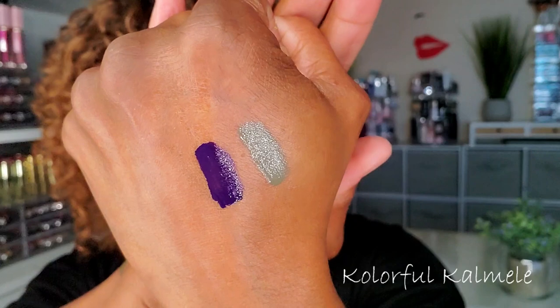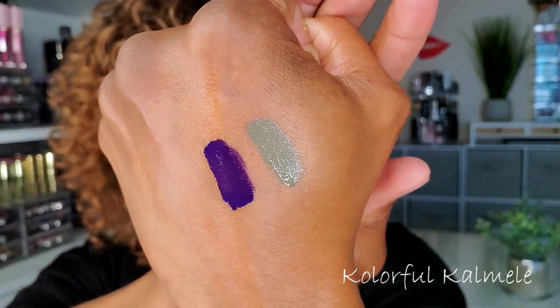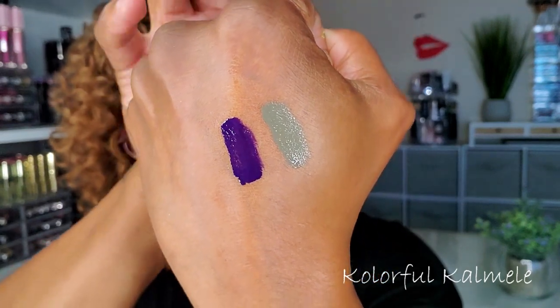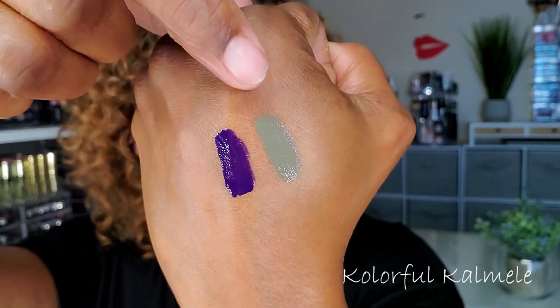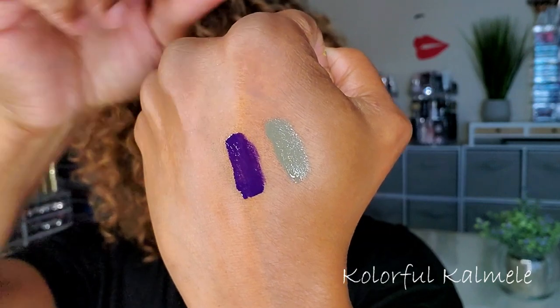Okay so they're kind of watery — a little watery — but they definitely have the pigmentation. Yeah, they're a little bit more watery than I'm used to, but the colors are very pretty, very bold. I want to do some type of really bold eclectic eye look and pop on that kind of safari green lip. This purple-blue is very pretty.